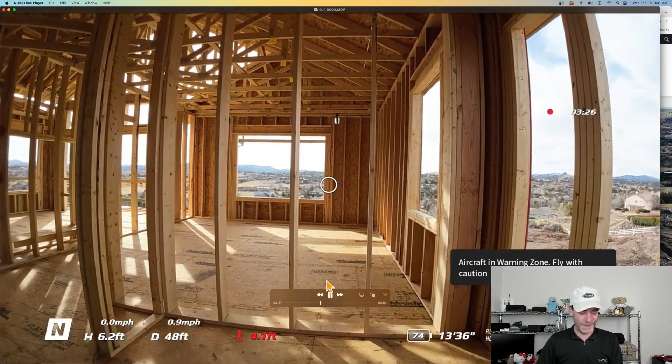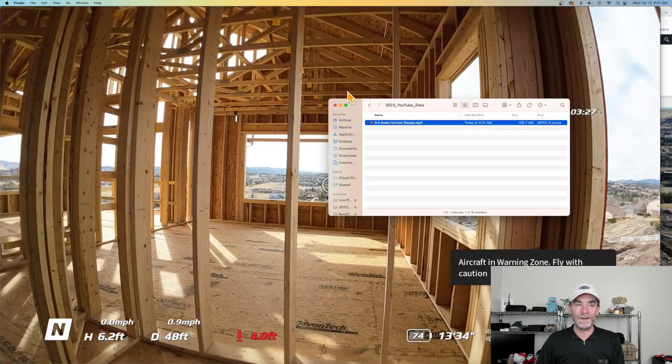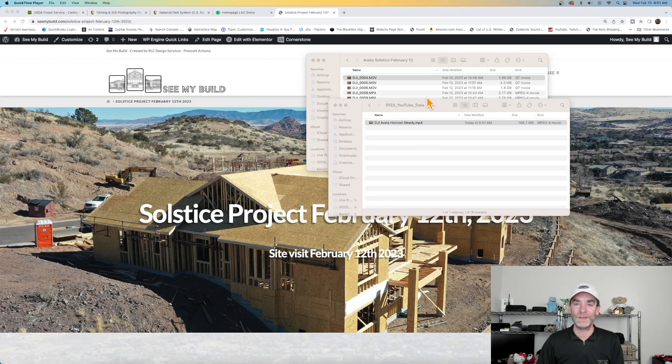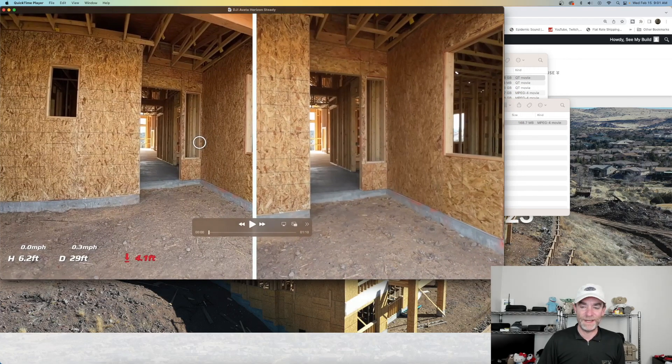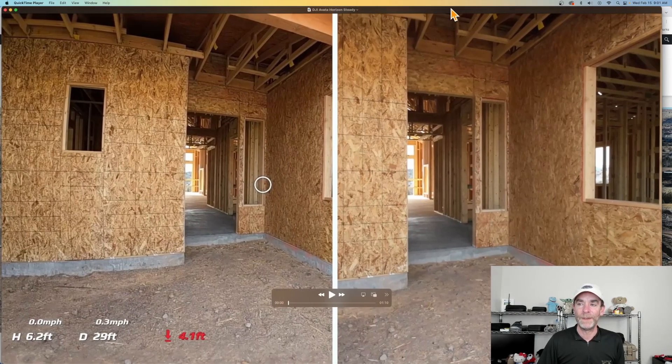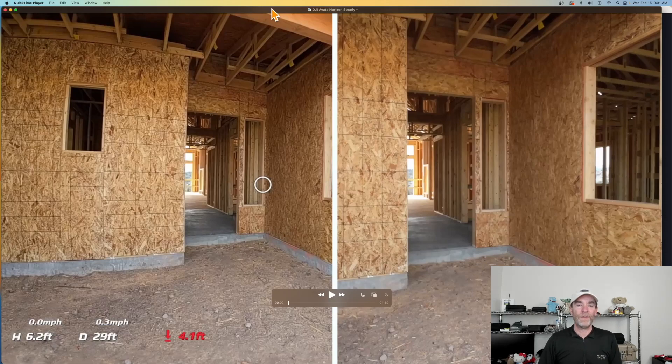See all this bouncing going on here? So I made an extra video for you guys this morning showing the Horizon Steady comparison. I've minimized the QuickTime player and we're looking at this side-by-side view. On the left-hand side, this is the goggles view. On the right-hand side, this is the drone's stabilized view. You can tell the left side is the goggles because we've got some readouts: 4.1 feet above the ground, the drone is 29 feet away from the operator.